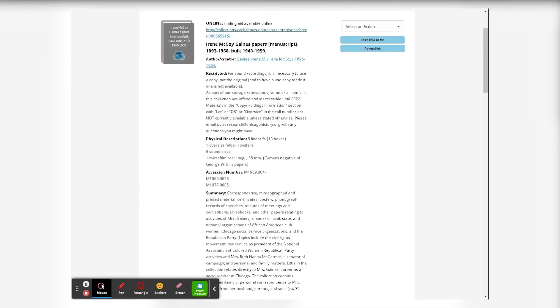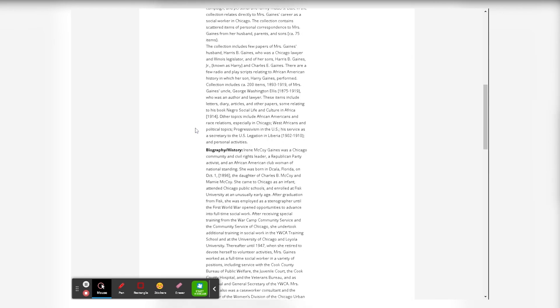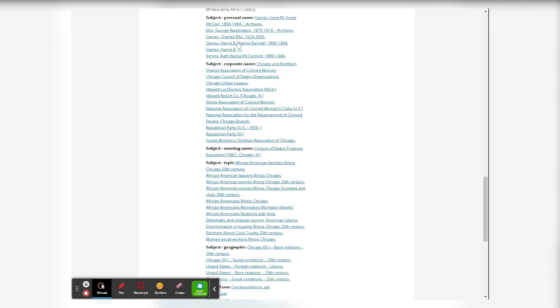Then you'll have the typical description of the collection that you would have seen in our previous iteration of Archie, including description, summary, and a citation. The subject links work the same way as before — if you click on any of them, like Chicago Urban League, it will take you to a list of all collections tagged with that subject.